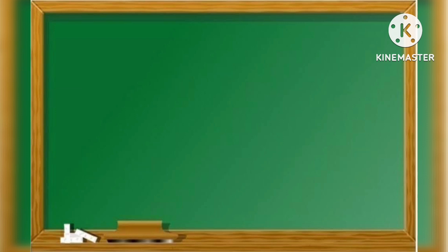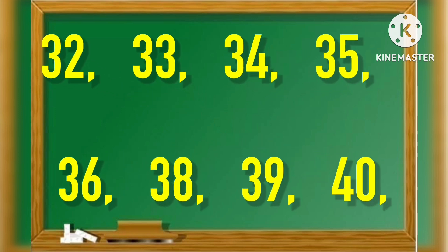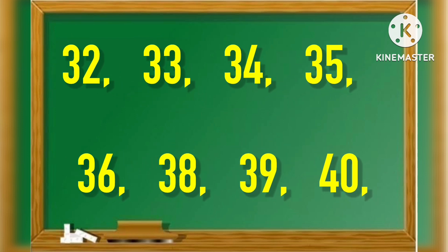21, 22, 24, 25, 26, 27, 28, 30, 32, 33, 34, 35, 36.